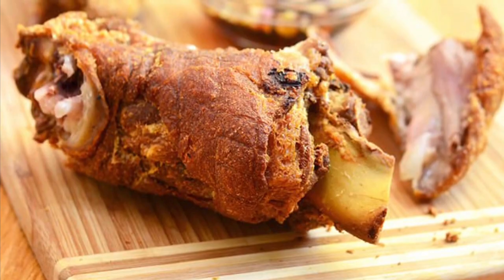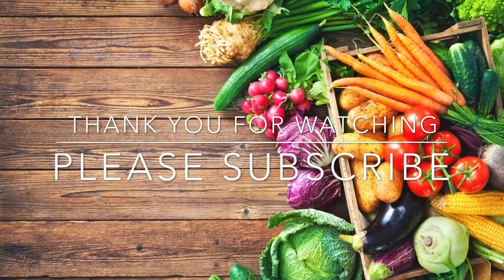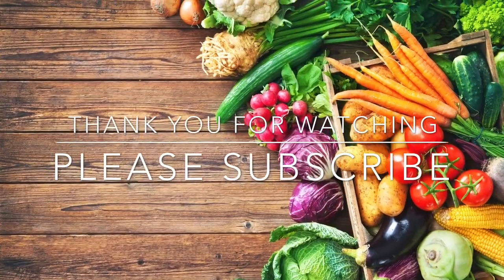Thank you for watching. Please don't forget to like, subscribe, and hit the notification bell. Have a nice day!